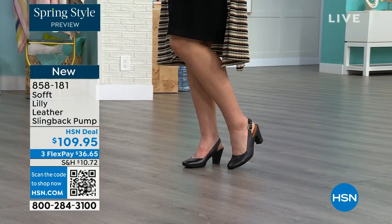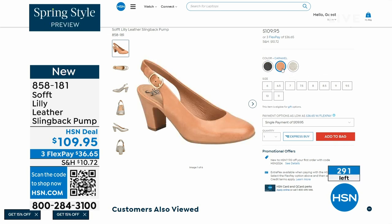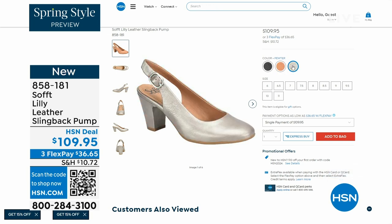We only have fewer than 300 of these. This is your classic workwear anywhere shoe. If you need a great heel that's not too high, this is it. I always say anything less than three inches high is something you can really do a lot of walking in. Item number 858-181 on those.